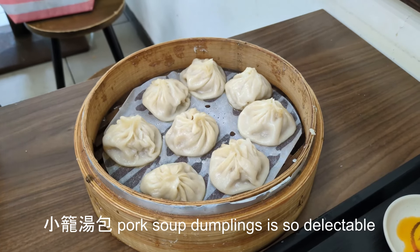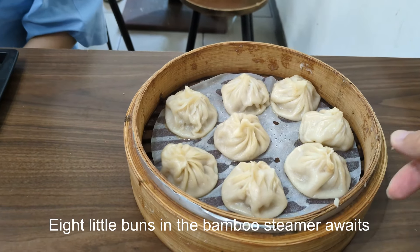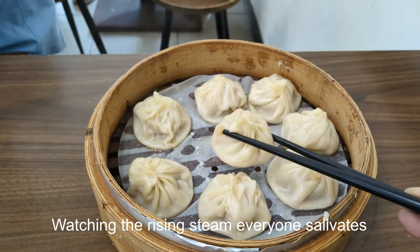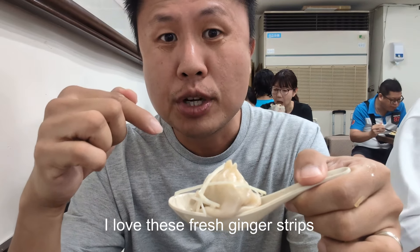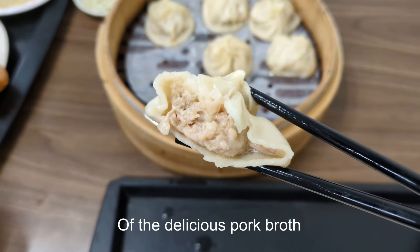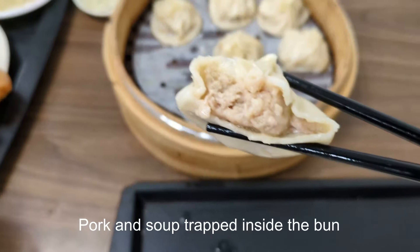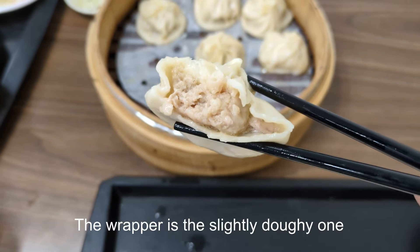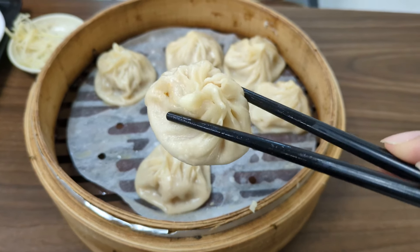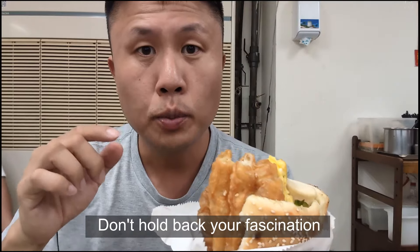Xiao Long Tang Bao pork soup dumplings is so delectable. Straight out of the steamer brought to your table. Eight little buns in the bamboo steamer await. Watching the rising steam, everyone salivates. I love these fresh ginger strips — I just lost two precious strips. Of the delicious pork broth, rich fresh pork flavor, not just froth. Pork and soup trapped inside the bun, the wrapper is the slightly doughy one. It will soak up the juice a little bit as the bun cools while you let it sit. It's a perfect combination — don't hold back your fascination.